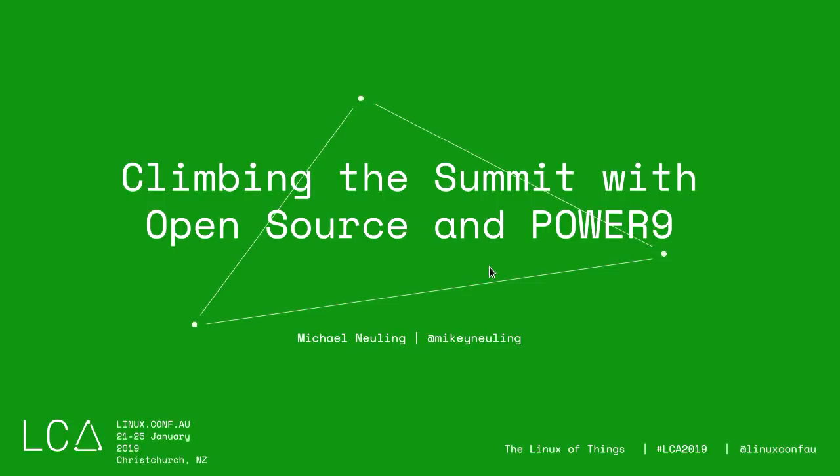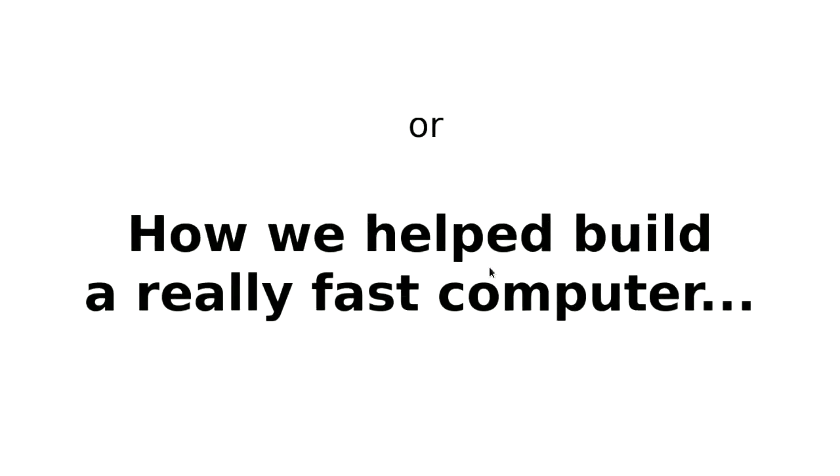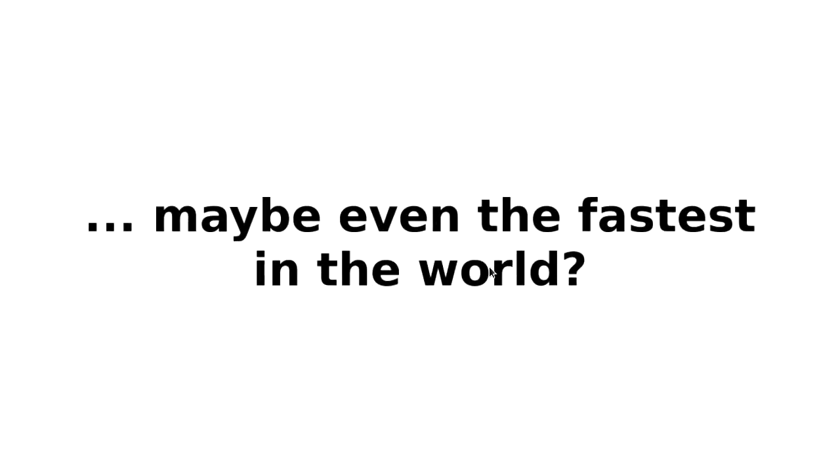So this is the title of my talk — I really hate this title. I really wanted to make it 'How we helped build a really fast computer, and maybe even the fastest in the world.'